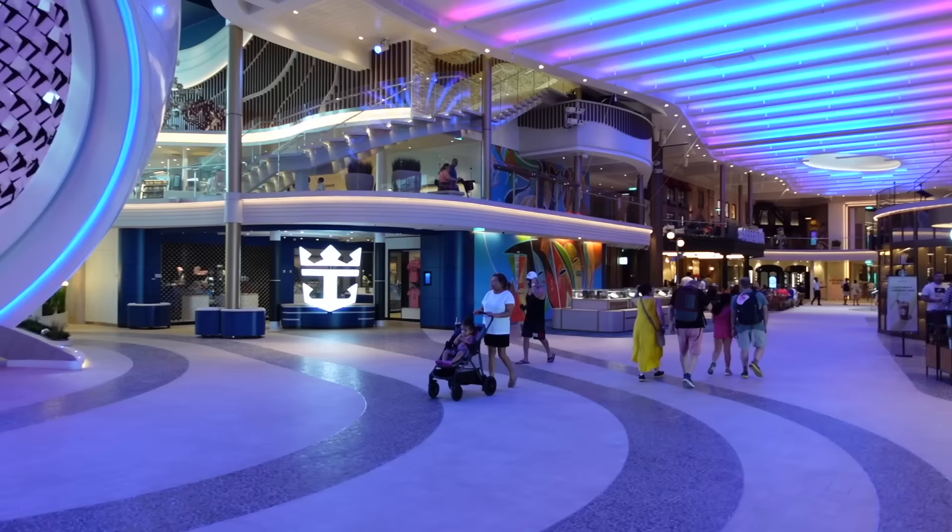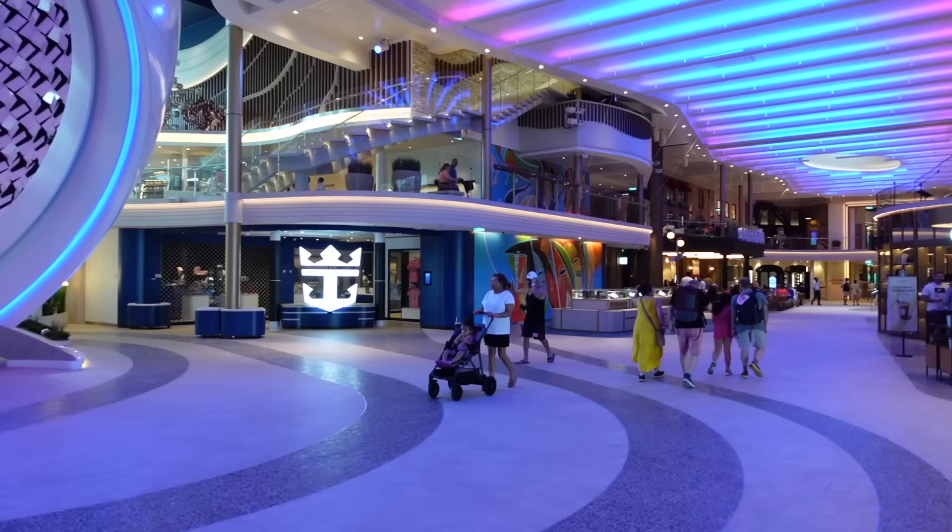This isn't in any particular order, but the first neighbourhood I'm going to show you is the Royal Promenade. This is in fact the largest neighbourhood on board the entire ship. Not only is this the largest Royal Promenade in the entire fleet, but it's also where you can find a lot of brand new features exclusive to the Icon class of cruise ships.